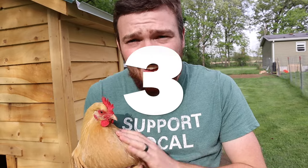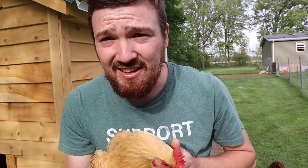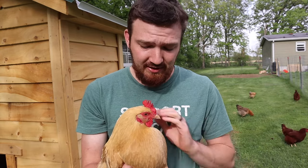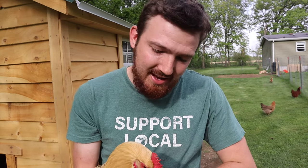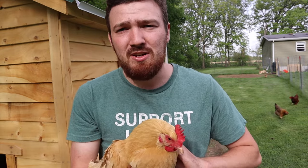Coming in at number three on our personal list is the Buff Orpington. This is Chickadee — we actually have two of them, both named Chickadee, because they're five years old. The Buff Orpingtons are great chickens. Number one, they're very kid-friendly. The only thing they do sometimes is just peck — it's like a little 'hi' or just tasting to see if something is food.